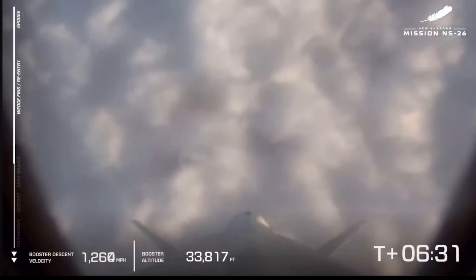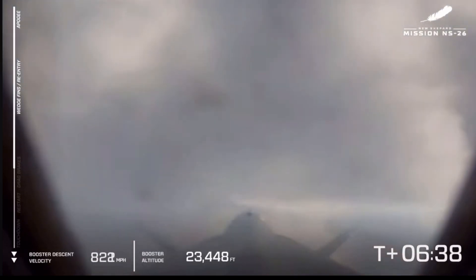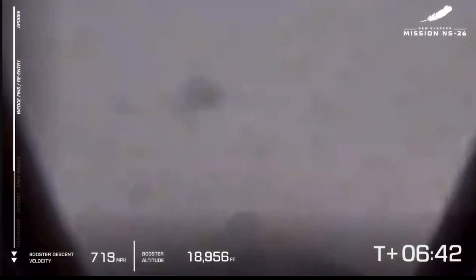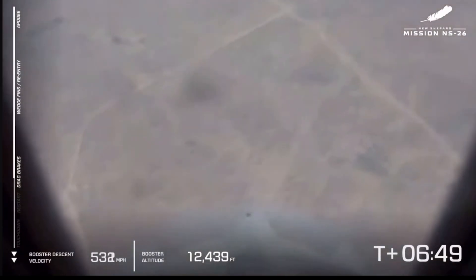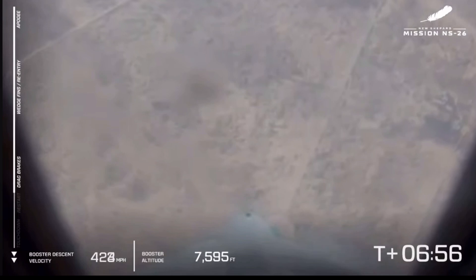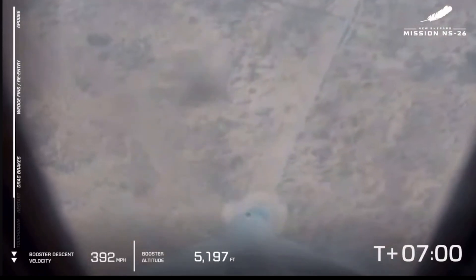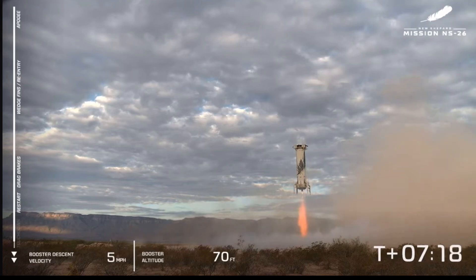All six astronauts are back in their seats and the booster is screaming on home. That booster is going to return to Earth a lot faster than the capsule because of the aerodynamic nature of the crew capsule. It's coming back through the clouds — that's a sweet view of the booster as it comes back through the atmosphere. The drag brakes have been deployed, there's the relight of that BE-3 engine, and that gorgeous hover above the landing pad.